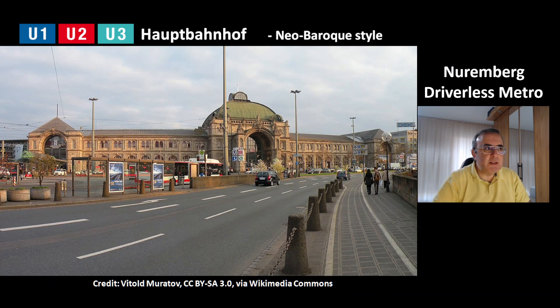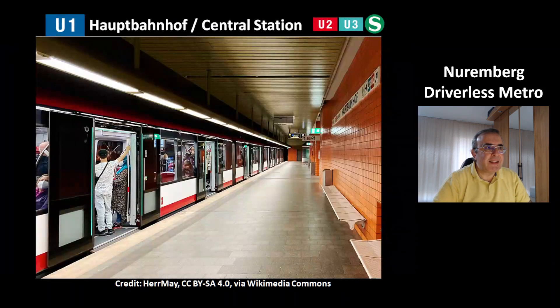This is a picture of the central station of Nuremberg, Hauptbahnhof. This building is in neo-baroque style. Here is the station of line U1 — you can see the new G1 series trains. It is a transit station to the other two lines U2 and U3, to the city train S-Bahn, and of course to other regional trains.